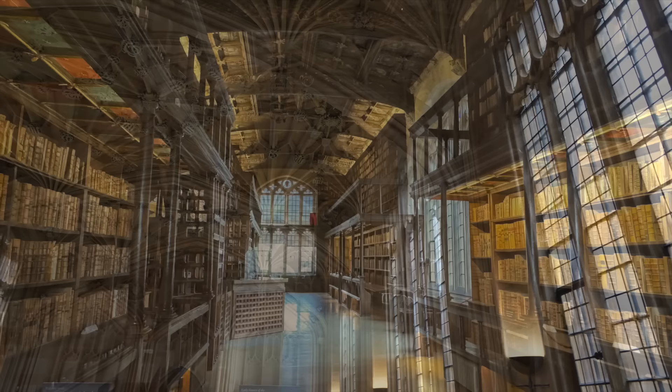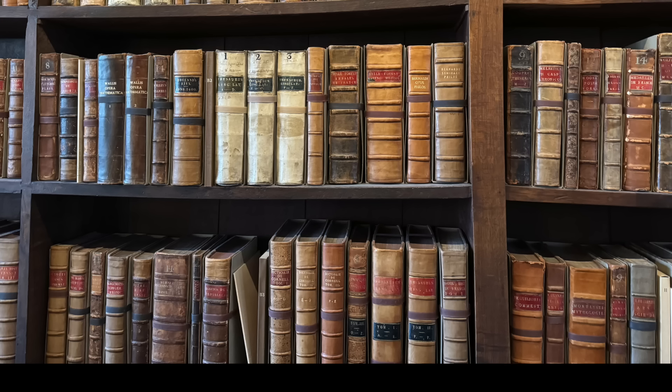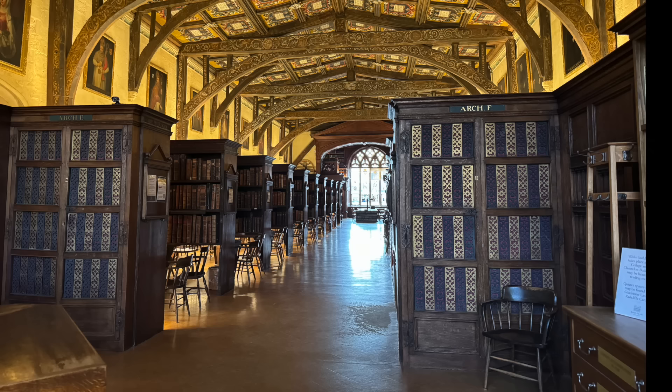We started the tour in the so-called Divinity School — Oxford University's oldest teaching room, designed between 1423 and 1488. It was also used in some of the Harry Potter films; you can see it as Hogwarts Infirmary in Harry Potter and the Philosopher's Stone. This is Duke Humphrey's Library, the oldest reading room in the Bodleian Library. It was founded in 1447 by Humphrey of Lancaster, first Duke of Gloucester, and it's simply breathtaking. Duke Humphrey's Library was the perfect filming location for Harry Potter — in here Harry was looking for answers in the restricted section.